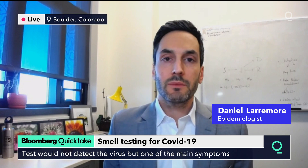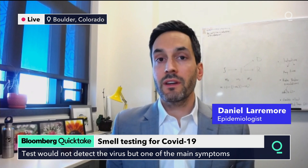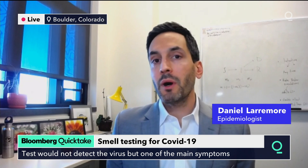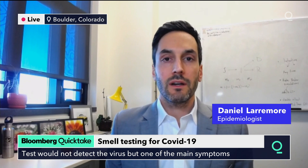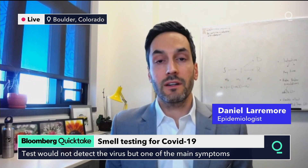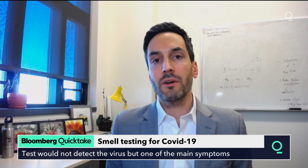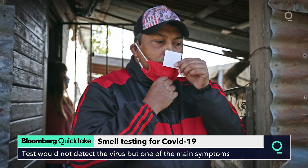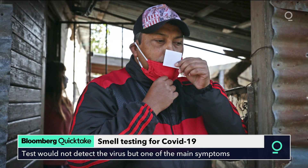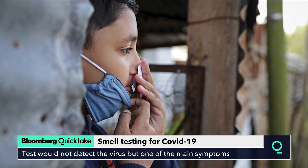Anosmia is an interesting symptom for diagnosing COVID because it turns out to be a very specific symptom to COVID. We're thinking of the loss of the sense of smell but without a stuffy nose, which makes anosmia with COVID different from anosmia with a common cold. It occurs in around 45% of people via self-reported survey, but when you give somebody an objective test — asking them to identify certain smells — the prevalence goes up to around 80%.